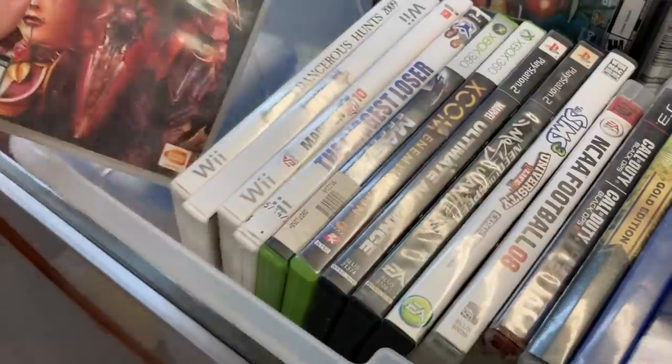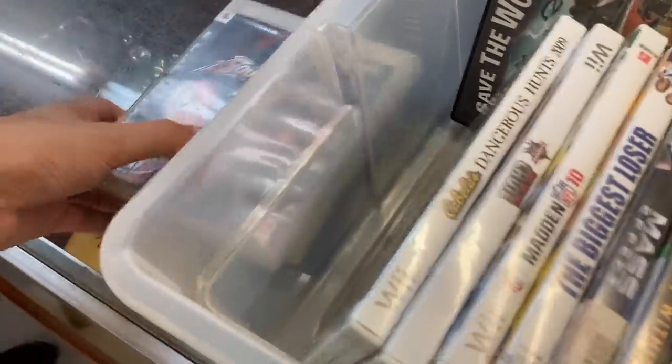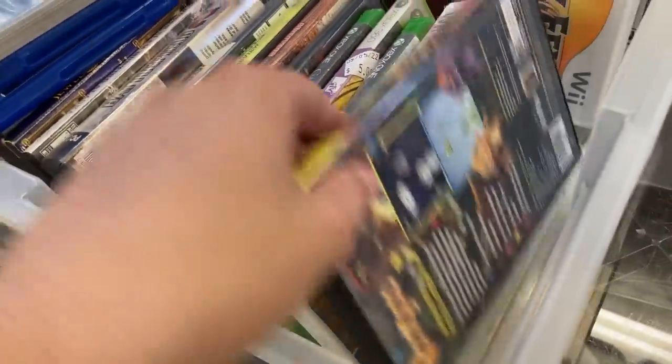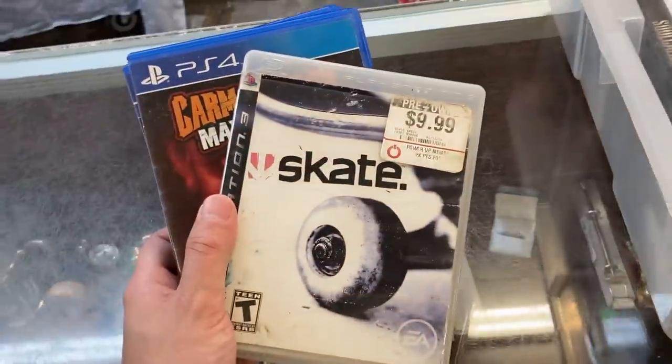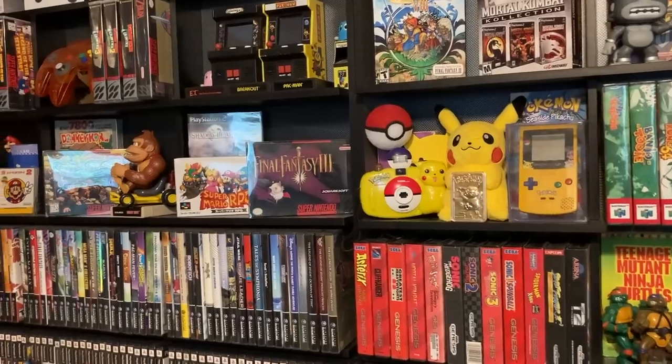Holy crap, PS4 games — yeah a couple of them, picking those up and some PS3 too. I don't know the prices yet but we're probably gonna get these. We'll have to find out how much.